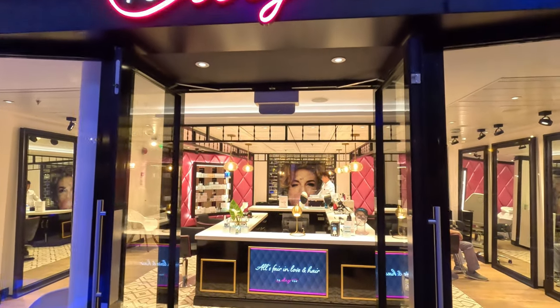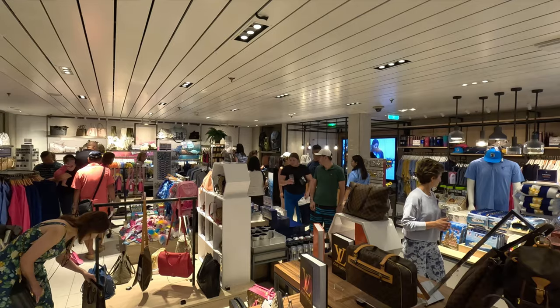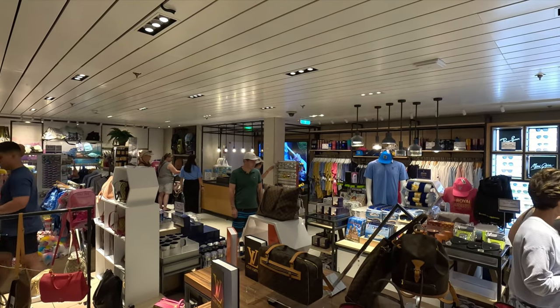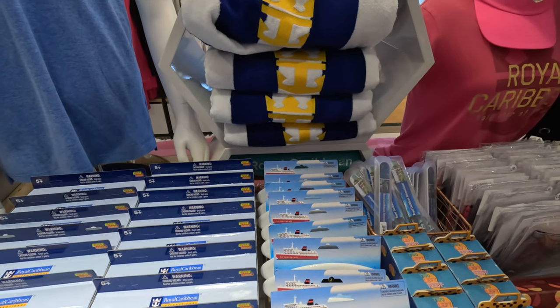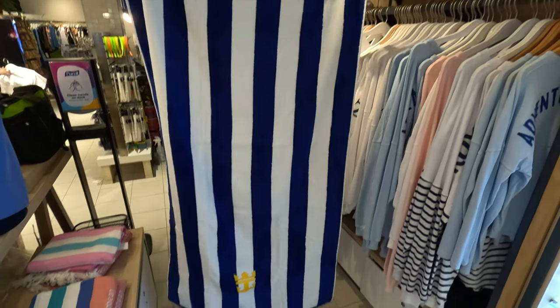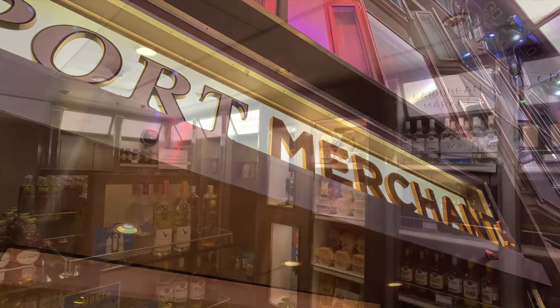They had a barber — at least a place you could go get your hair cut — and different stores. My wish comes in with the logo wear store. It wasn't the best logo wear and the clothing and souvenir selection, other than jewelry and fragrances, seemed really small. Some ships I've been on I can browse those stores for half an hour; this one I was done in like two minutes. They did have the Royal Caribbean towels though — really pretty ones. There's also a fragrance shop and a liquor store on the promenade.